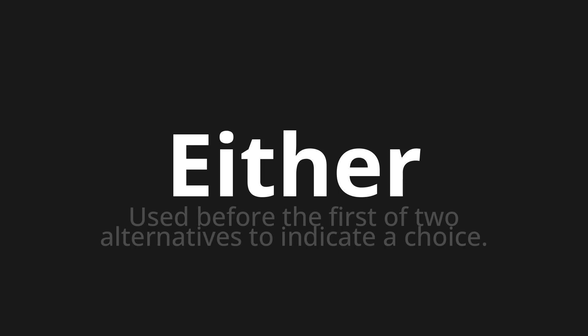Welcome to How to Pronounce. In today's video, we'll be focusing on a new word that you might find challenging or intriguing. So let's dive into today's word. Either. Which means: used before the first of two alternatives to indicate a choice.